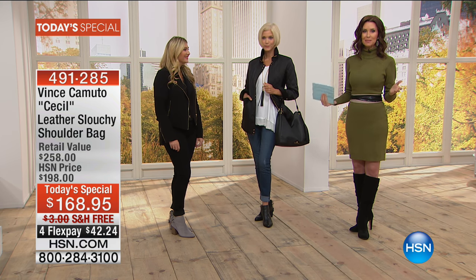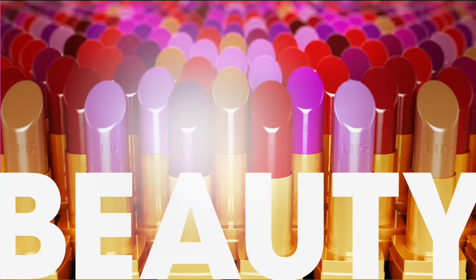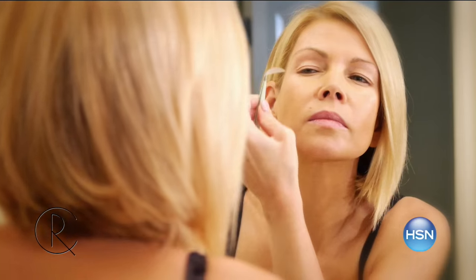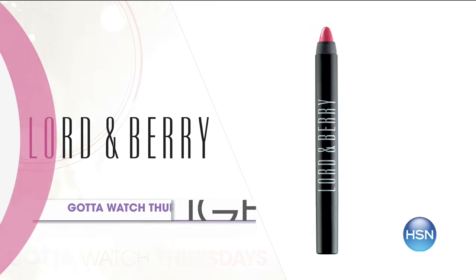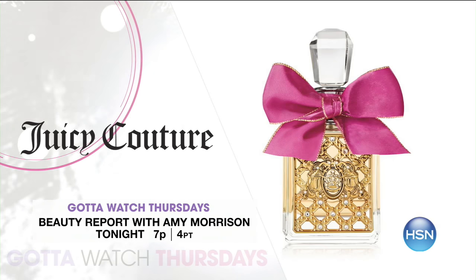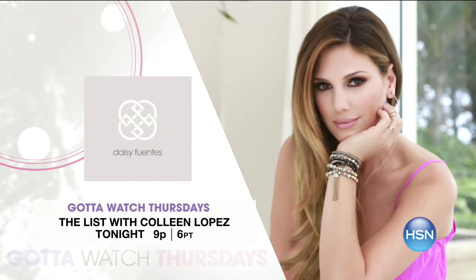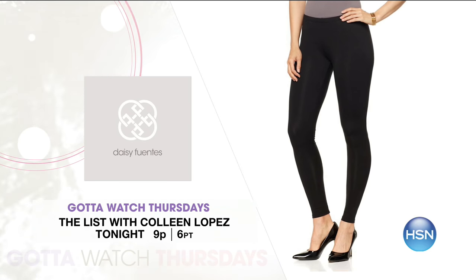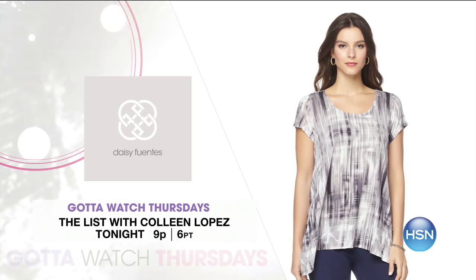We're going to take a chance for you to order your Today's Special, and we want to check out what's coming up on Beauty Report tonight. Join Amy Morrison and Colleen Lopez for Gotta Watch Thursdays starting at 7 PM — uplifting beauty with contour Rx strips, Lord and Berry lip and eye specialists, and a Juicy Couture HSN exclusive scent. At 9 PM on The List, Daisy Fuentes premieres her new apparel collection — 16 pieces with many ways to wear them, celebrating multicultural traditions with a touch of glam. Join us tonight starting at 7 PM.